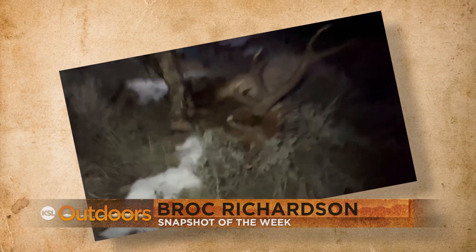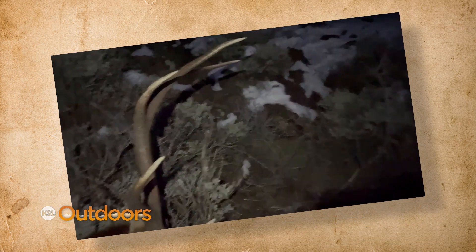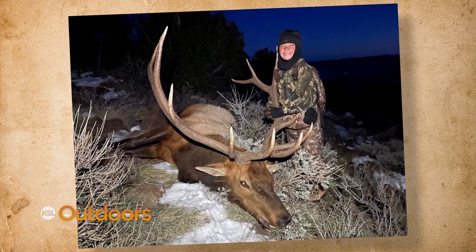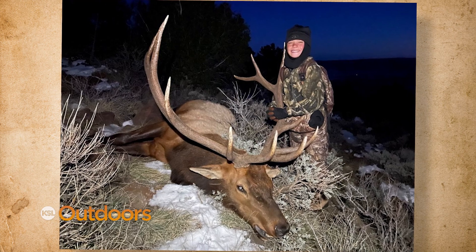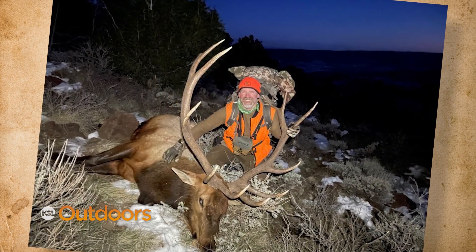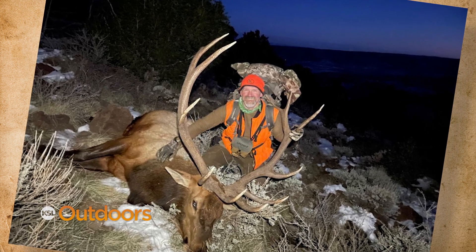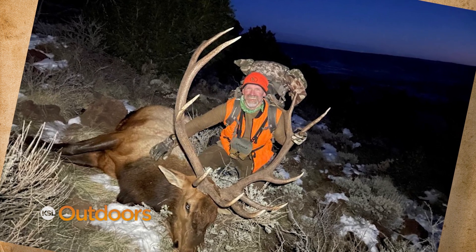And finally, our winner tonight — Brock shows us the exact moment he and his son Cody found his bull. Brock had his 11-year-old son Cody on his limited entry elk hunt last year. The hunt was tough, it was cold, and they were getting discouraged, but on the seventh evening Cody spotted two bulls just before dark. They made a quick stalk and Brock tagged out on this great bull. It took two days to get the bull off the mountain, and Brock says this bull is as much Cody's as it is his — a cool memory with your son.